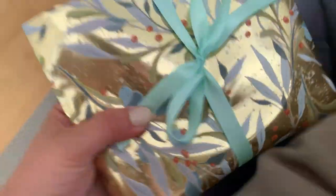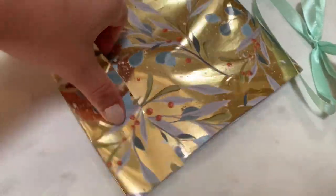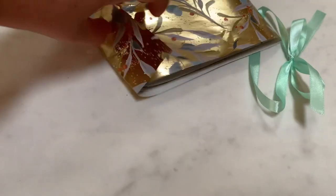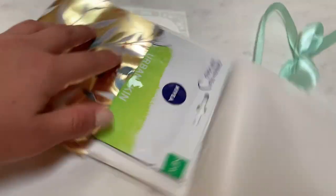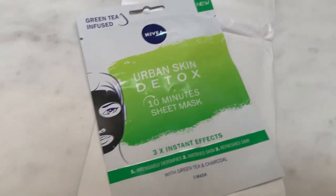Here we go, let's see what's inside. I think it might be a face mask. Yeah, Nivea.